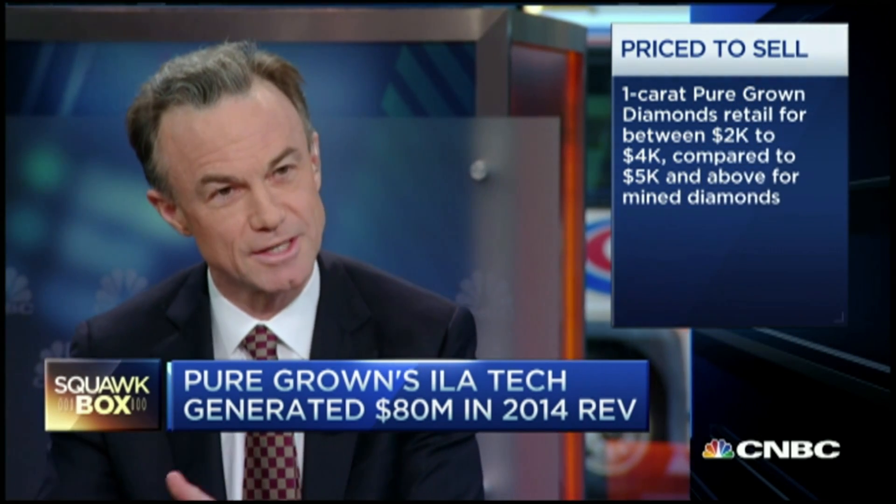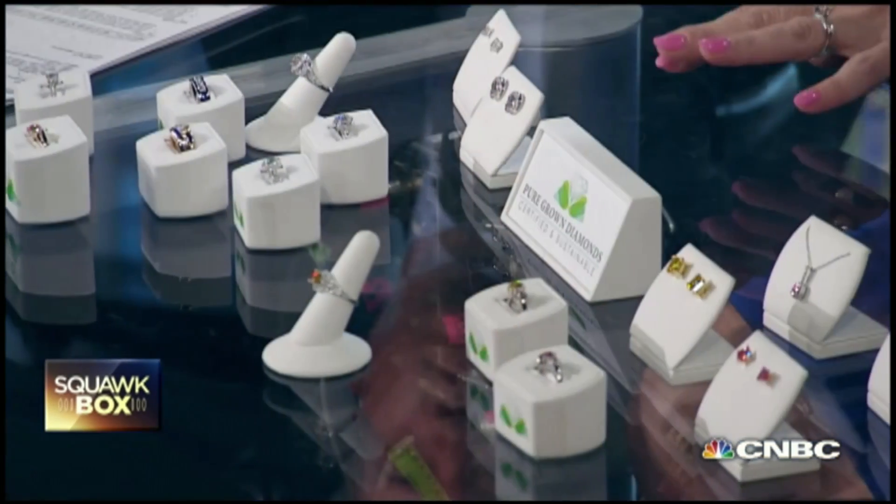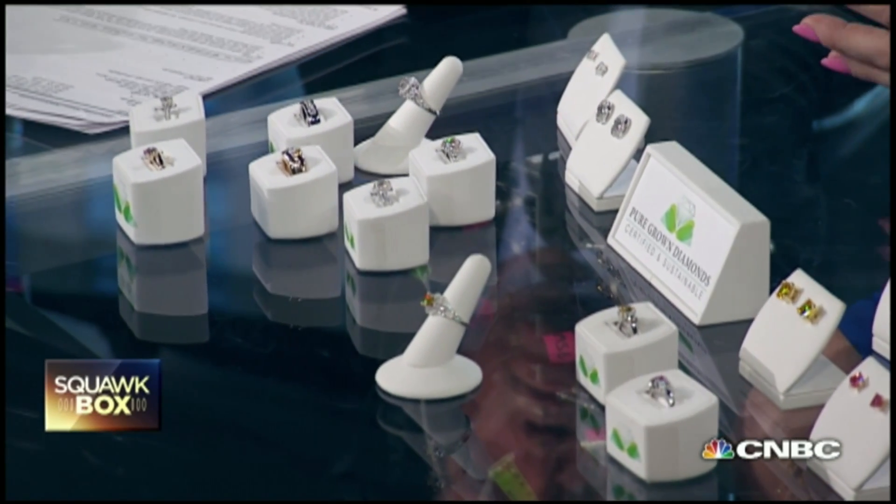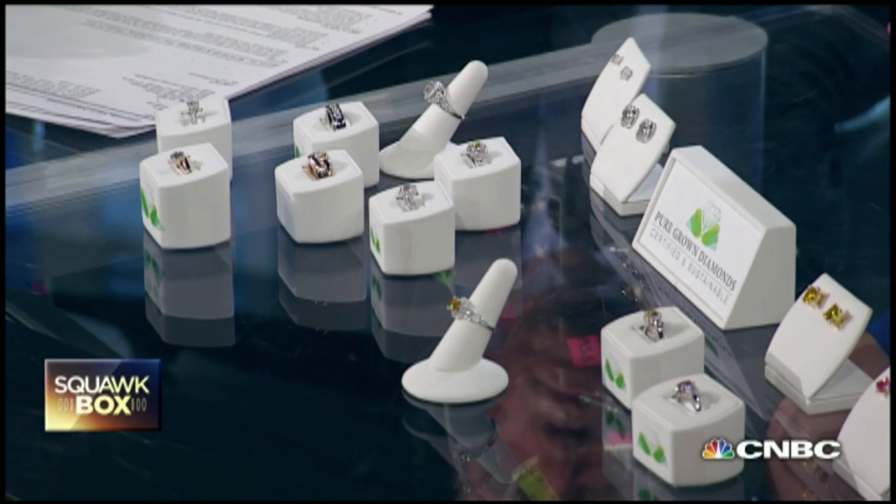Diamonds were started to be laboratory-grown many years ago, but gemological quality had never been achieved until now. This technology will presumably push down costs — so will you drop the price? Due to the depletion of natural resources, mined diamond prices have escalated 75% since 2009 and are forecasted to continue to increase. There's a complete diminished supply while demand increases, including worldwide demand from China and India.